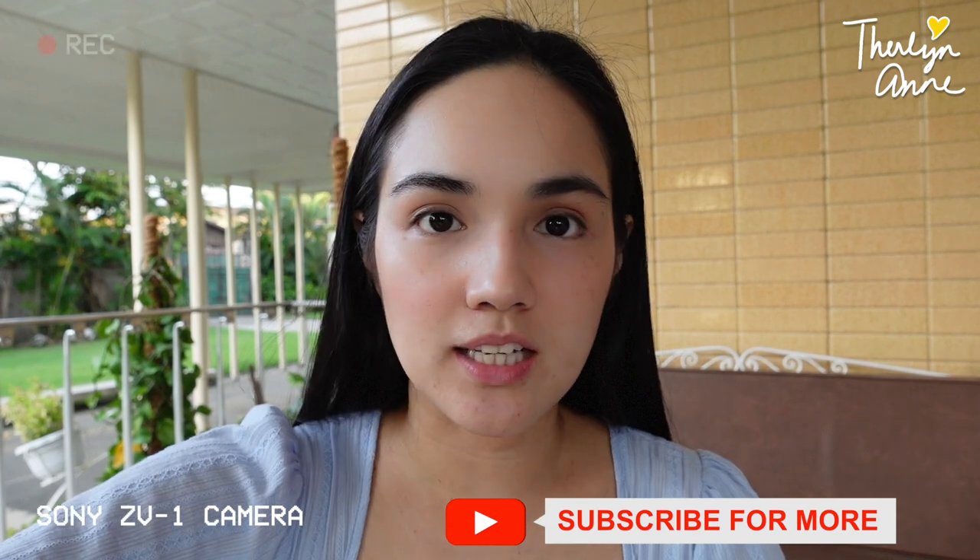Parang kuminis din yung skin ko. Ito ata yung sinasabi nilang filter effect, which is good for vlogging. Yung mukha mo yung lahat na sa camera, and ito yung laging naka-focus. So it's nice naman na may a little confidence when you talk. Another feature that made me buy this camera is — when you show something, it focuses on this, and then it goes back right away to your face. I'm gonna try it if it actually works.